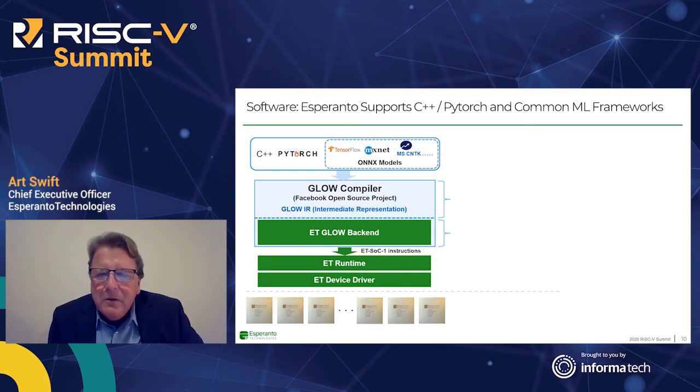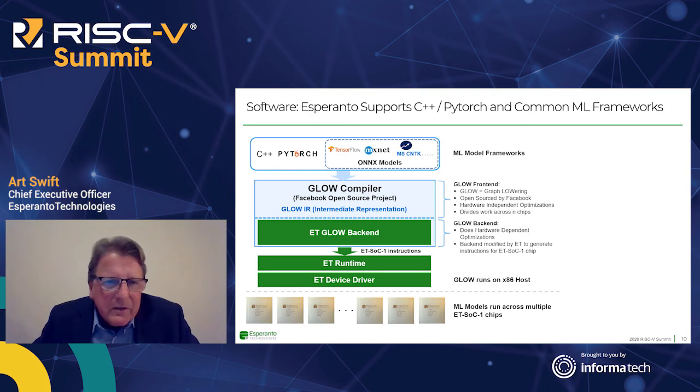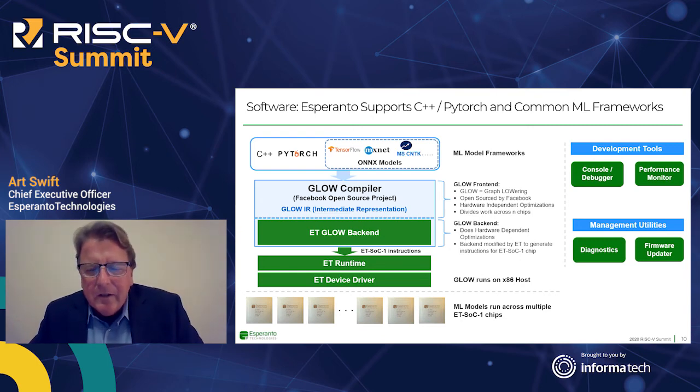On the software side, we support all common machine learning frameworks. We leverage GLOW — Facebook's open source graph lowering technology — which they named us as a partner on. We interface to GLOW from all major models through ONNX or natively through PyTorch and C++. GLOW divides the machine learning workload across N chips — in our case, across six chips. We then take that intermediate representation, do hardware-dependent optimizations for our chip, and emit instructions down to the runtime through device drivers. We also provide all development tools, management utilities, and deployment support.